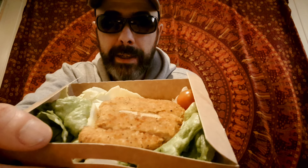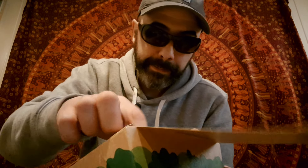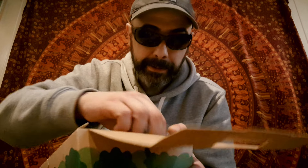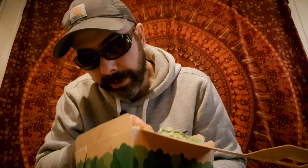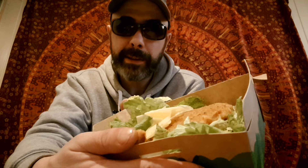Let me just hold this up to the camera so you can see how the salad looks. You get a decent sized piece of chicken fillet. Looks like lettuce. I can see a tomato, a little tomato over there in the corner. Yeah, they give you cheese — there's some cheese in there. You get like four tomatoes. You get a lot of lettuce here.